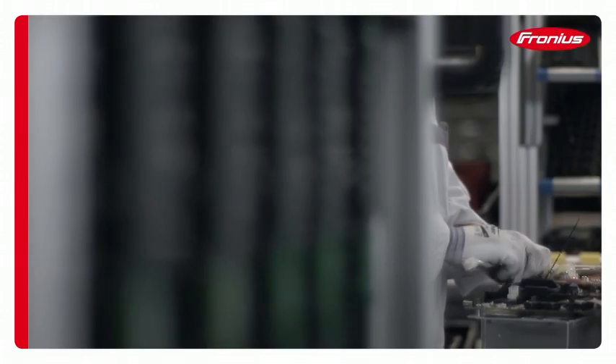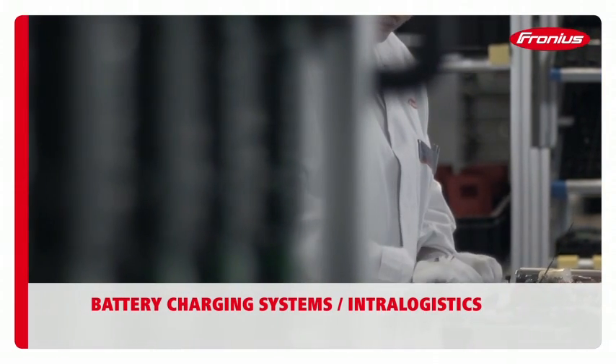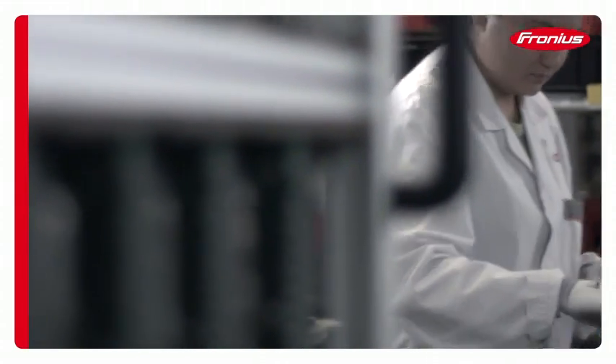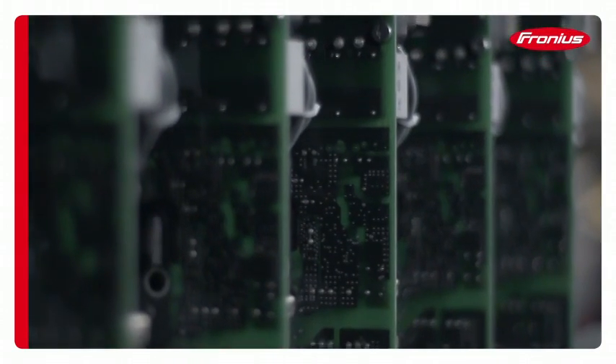The Fronius Selectiva series of charging systems for traction batteries keeps the logistics sector on the move for even longer. The new RI charging process places the current condition of the battery at the heart of the charging process.